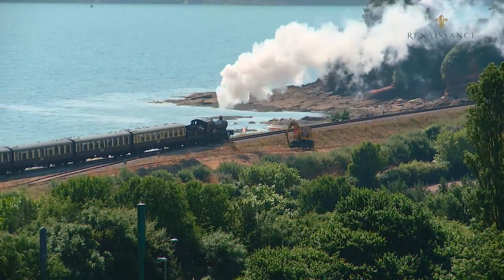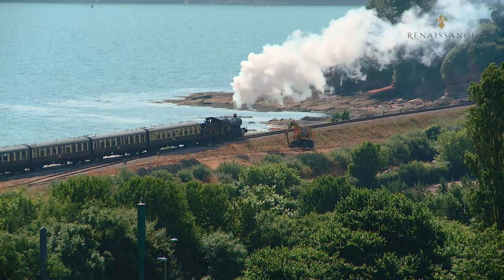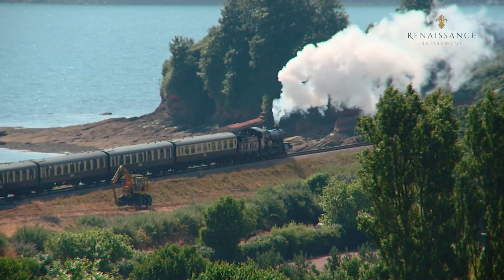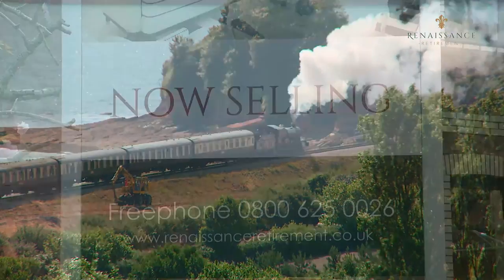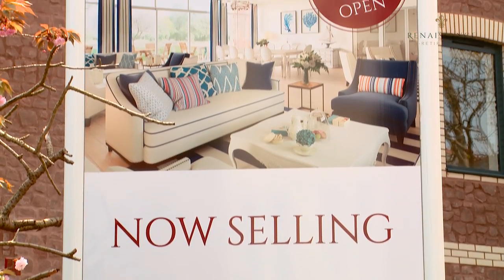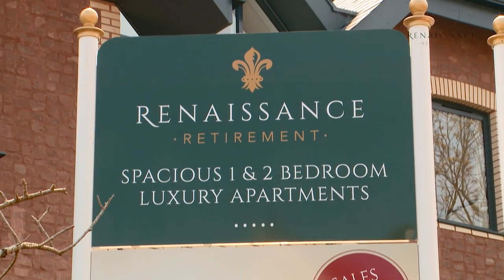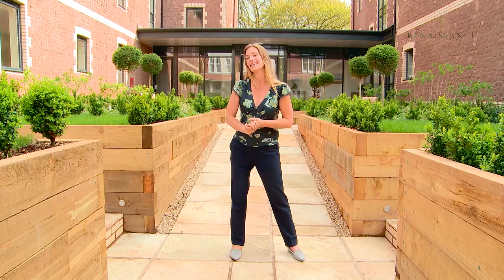At Paynton you can take the steam train all the way to Kingswear, from there you can take the passenger ferry to Dartmouth and then get the boat back at the end of the day. There's so much choice here, it's hard to know which apartment I would go for, and although we can't show you them all today, hopefully we'll entice you enough to come and take a look for yourself.